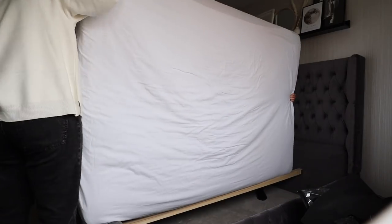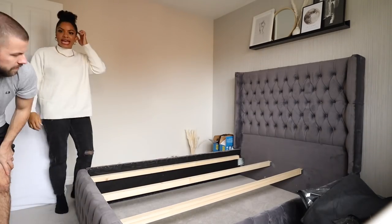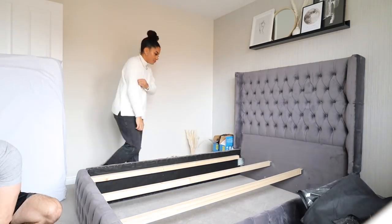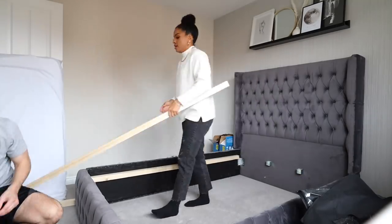Hello my loves, welcome back to my channel. I'm Sade if you're new here, thank you for joining. Today I'm going to be turning our second bedroom into a fully functioning office and I want to take you on that journey with me, so let's go.